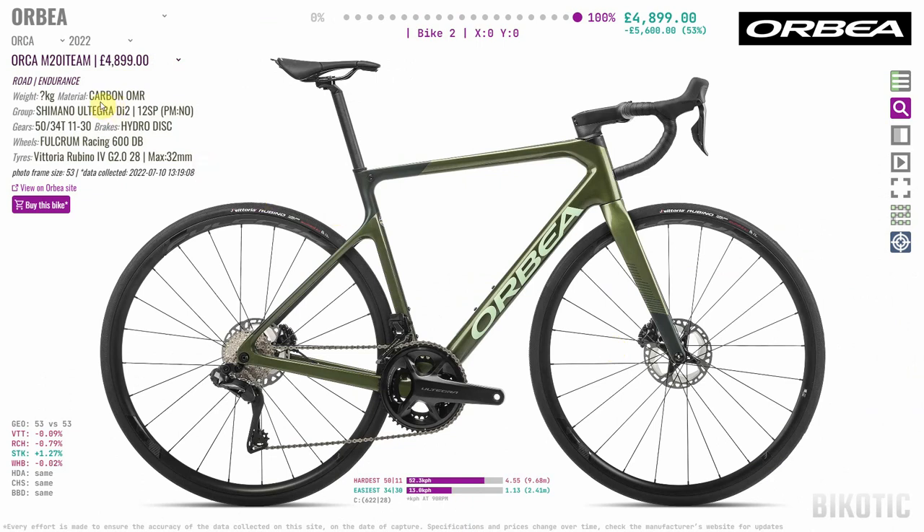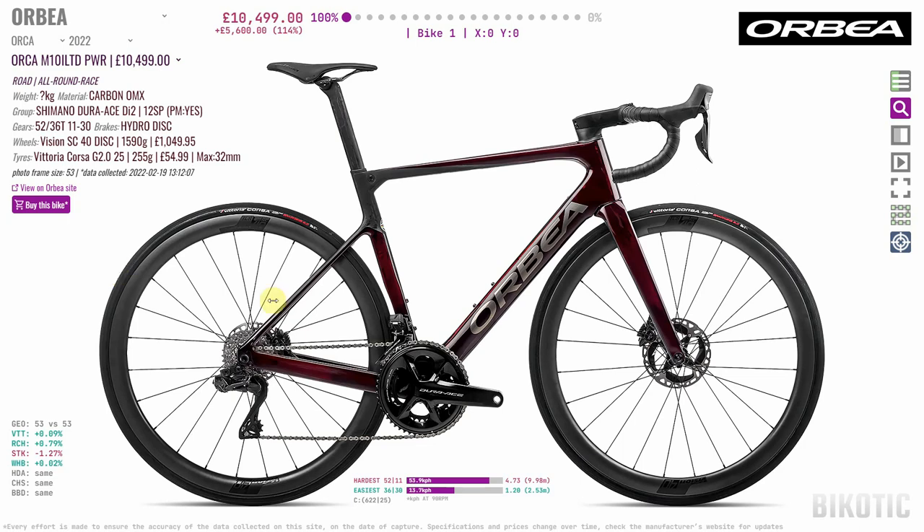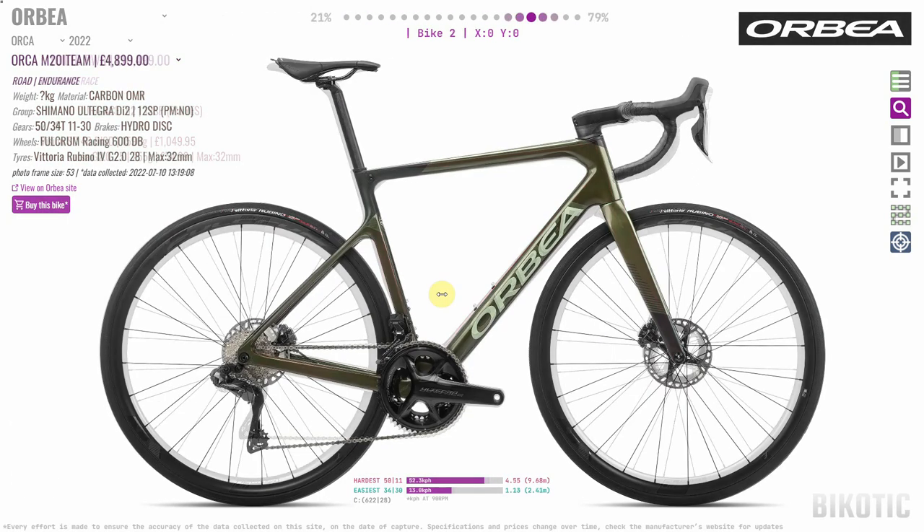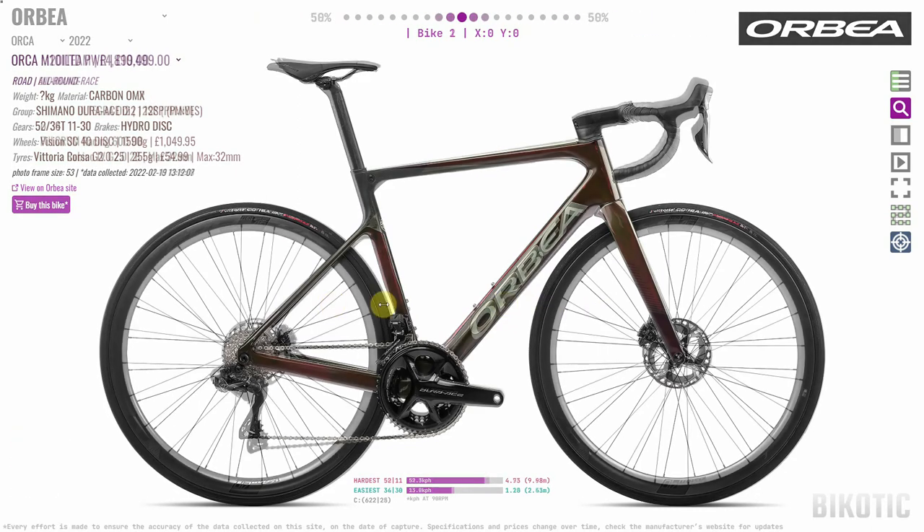This bike is also made of OMR carbon, which is a step down from the OMX carbon. So quite clearly this is pretty much a completely different bike, even though they obviously share DNA.